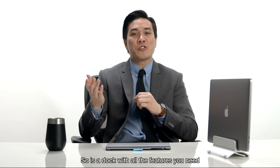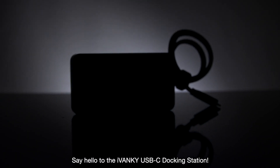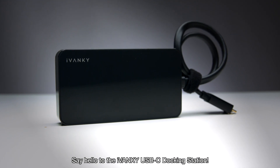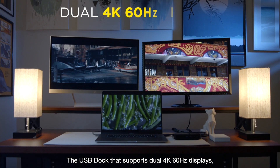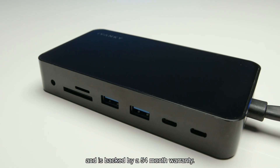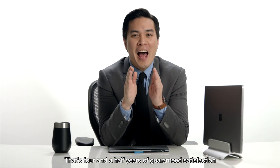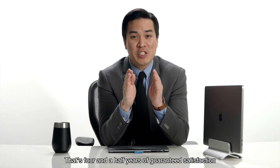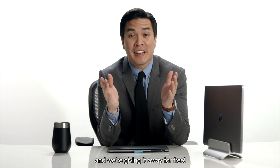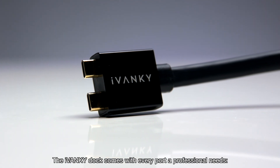So is a dock with all the features you need at a decent price too much to ask? Not anymore. Say hello to the iVanki USB-C docking station — the USB dock that supports dual 4K 60Hz displays, lightning fast charging and transfer speeds, and is backed by a 54-month warranty. That's four and a half years of guaranteed satisfaction. And we're giving it away for free. Happy birthday.